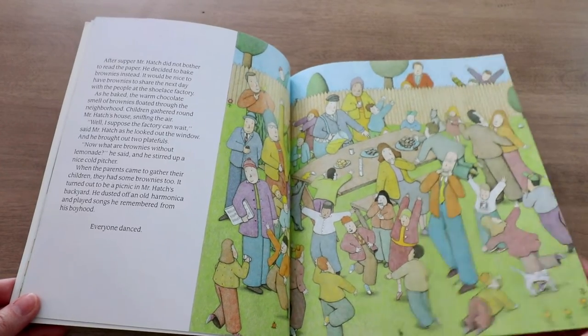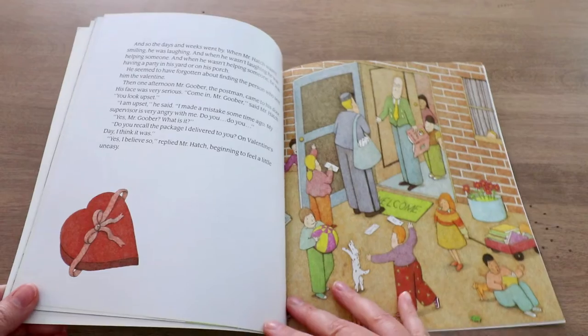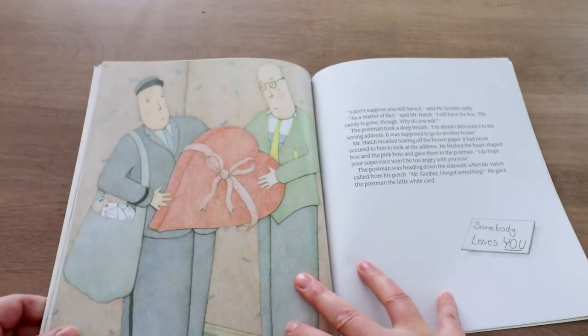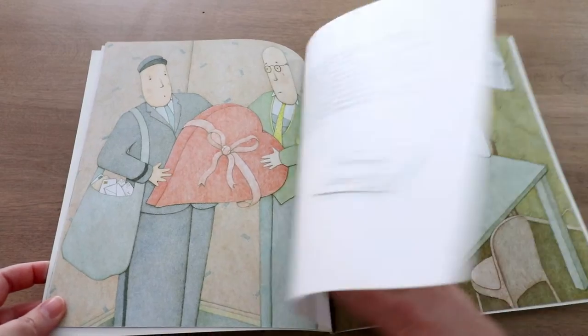But then towards the end of the story, the mailman comes back and lets Mr. Hatch know that he's made a mistake — the valentine was not actually for him. Mr. Hatch is really sad because all of a sudden he's like, wait, nobody loved me after all. He's in his feelings and upset, and he goes back to his old ways of keeping to himself.